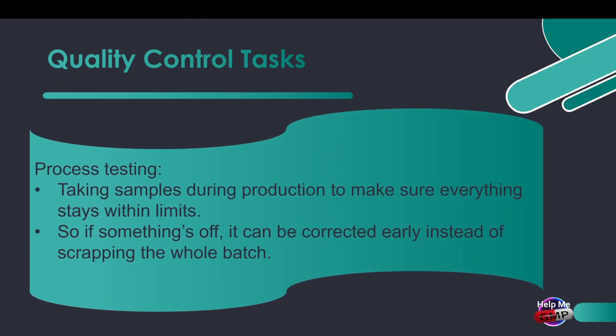Then there's in-process testing. This means taking samples during production to make sure everything stays within limits. So if something's off, it can be corrected early instead of scrapping the whole batch.